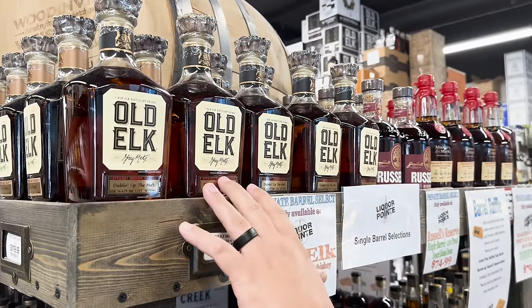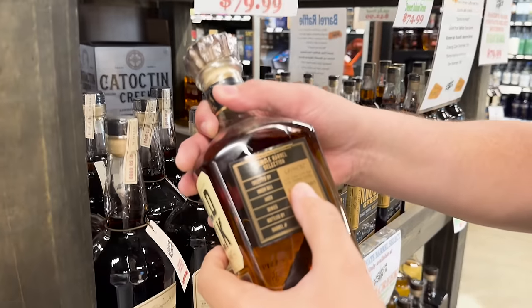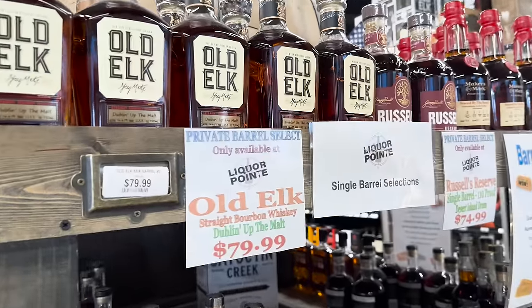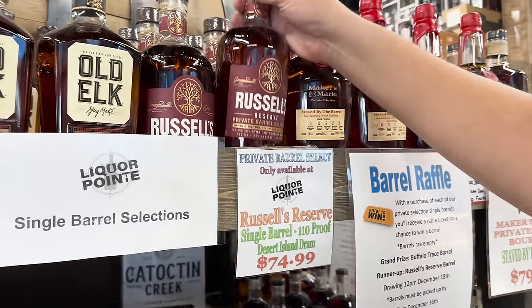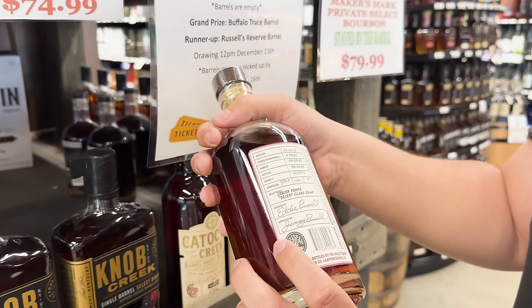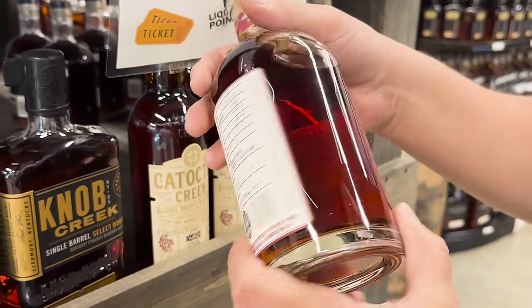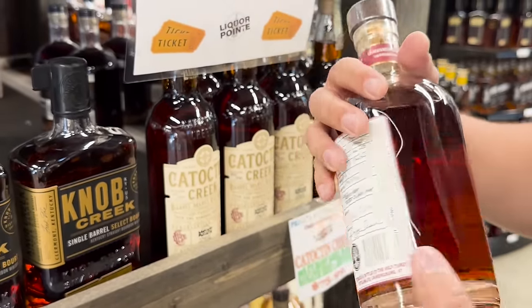This is a straight bourbon called Doubling Up the Malt — 51% corn, seven year. So probably another just hitter. And this may be all they have. Here's their latest Russell's Desert Island Dram, a nine year. I love Russell's picks, so anytime I can see one at a decent price I'd love to pick it up.